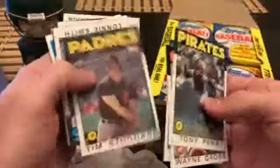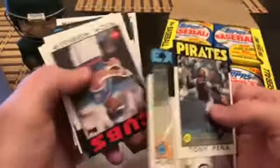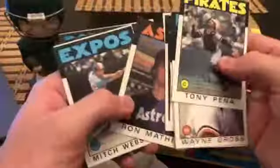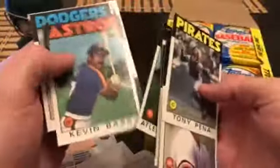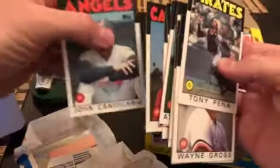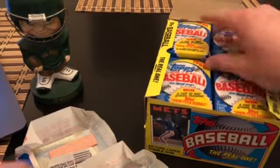Pena, Gross, Best, Stoddard, Lonnie Smith, Hubie Brooks, Hebner — any Hall of Famers in here? Britt, and the last card of the pack is a John Candelaria. Yeah, I kind of just like the way these cards look.